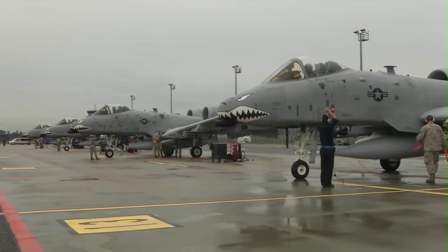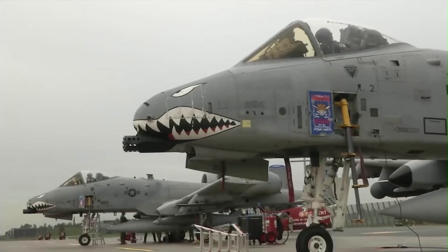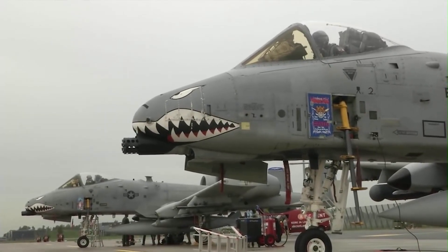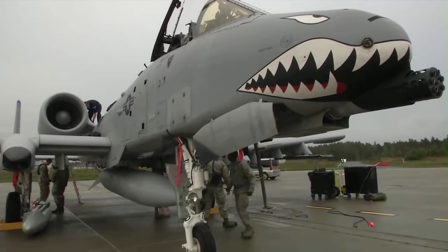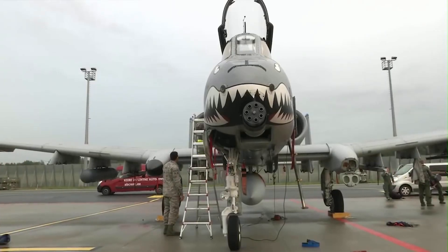However, many lawmakers pushed back on the plans. There have been many advocates for the A-10 among lawmakers who have publicly questioned the prior Air Force strategy to retire the aircraft. Senator Kelly Ayotte and Senator John McCain have been among some of the most vocal supporters of the A-10.